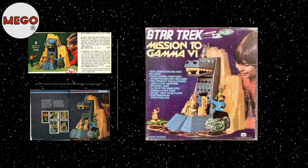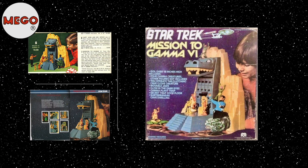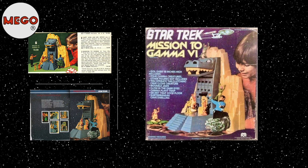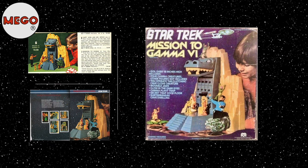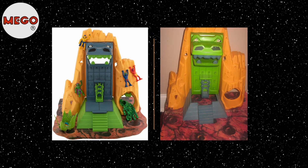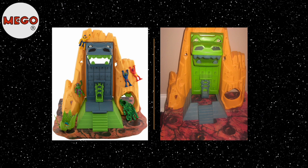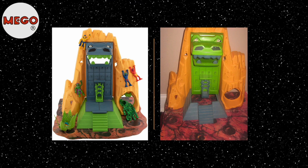The Mission to Gamma-6 playset was made primarily of cardboard and plastic, and was notable for its interactive components, including a rock monster, a trapdoor, and a unique sock puppet. As for variants, there were not significant differences in the initial production run, but there were some minor variations, mostly concerning the color schemes of the base and the creature. The first version had a green base, while later versions had blue bases. In the case of the creature, earlier models were blue while later ones were green.